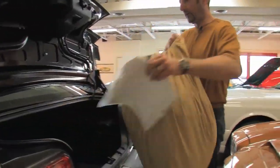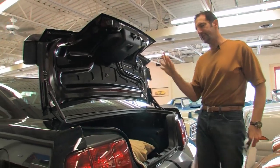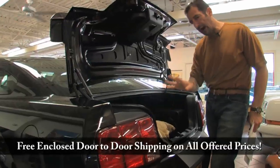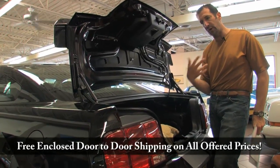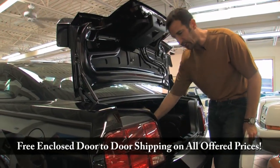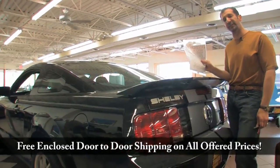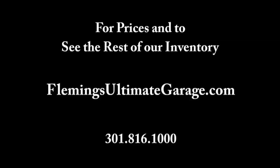Not only does it have the 1,000 watt stereo, the factory subwoofer is part of the Shaker 1000 system. Comes with a car cover. This is the kind of car you want to buy. This is a little over a thousand miles on an 07 and we're in 09 already. Comes with a car cover, so obviously the customer cared about this car. You'll be getting a car that you don't have to pay over sticker for, that has very few miles, that you know is going to be collectible and spectacular in its condition — you can enjoy this for a really long time. We're Fleming's Ultimate Garage. We're very proud to present this Shelby GT500, a real 500 horsepower Shelby car. Call us at 301-816-1000. We'll tell you all about it.